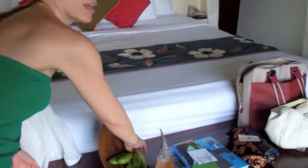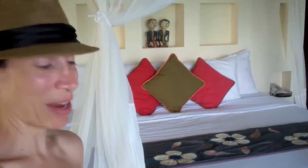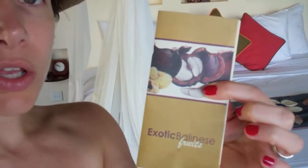We've had snake fruit, passion fruit — we put one in the fridge because we didn't have time to get to it. And they have a cool exotic Balinese fruit guide here. So when you see something like snake fruit sitting over here, you can identify what it is and feel comfortable trying it.